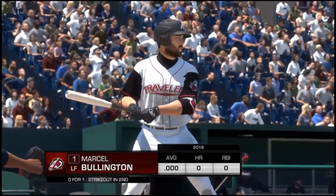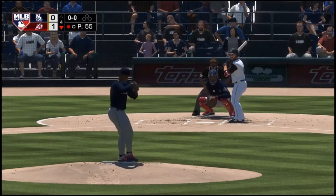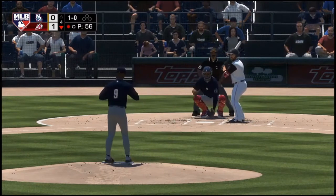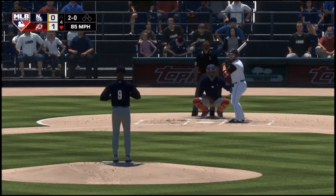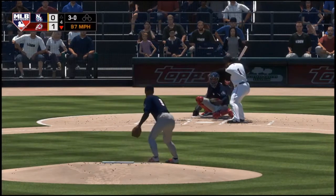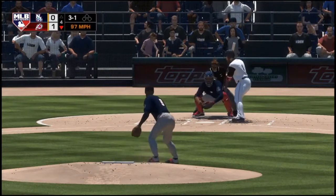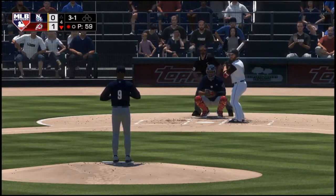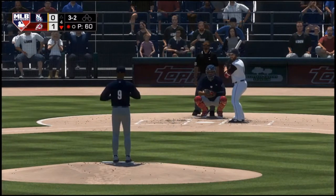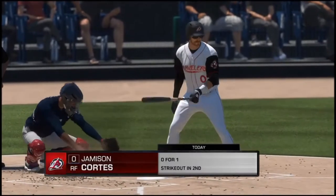Striding in once again, Marcel Bullington — he got called out on strikes his last time through. Always frustrating to go down looking. Everybody does it though — you'll have a few ABs where you get completely fooled. Look for him to be on the attack early. One ball, no strikes. Ready with the 1-0 pitch — and he won't bite at that one either, it's 2-0. 3-0 now. That pitch was inside and coming in hot, and he just gave a stone-cold take. Strike two up in the zone — full count. Three balls, two strikes. And he struck him out — strikeout number eight in the ball game for him.